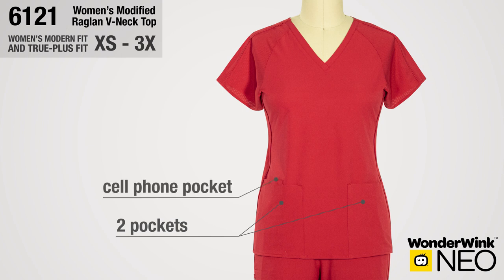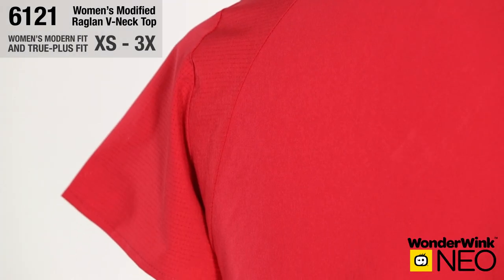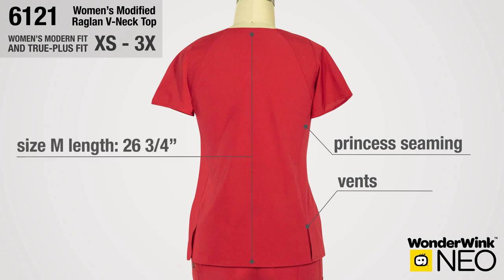Two top loading pockets and an additional cell phone pocket. The back sleeve is set in for a perfect and comfortable fit with the look of a raglan carrying over the pinhole breathable fabric. Back princess seaming for fit, falling into vents for a clean and functional look. Size medium length from high point shoulder is 26 and 3 fourths inches.